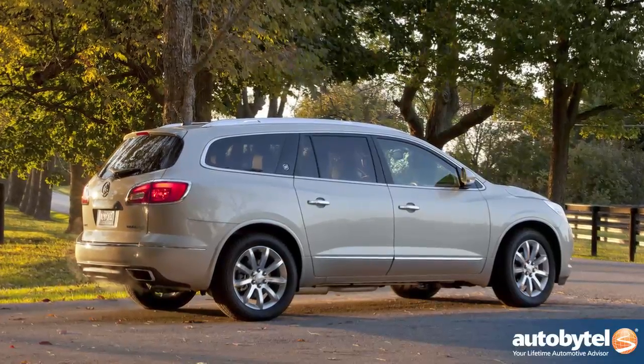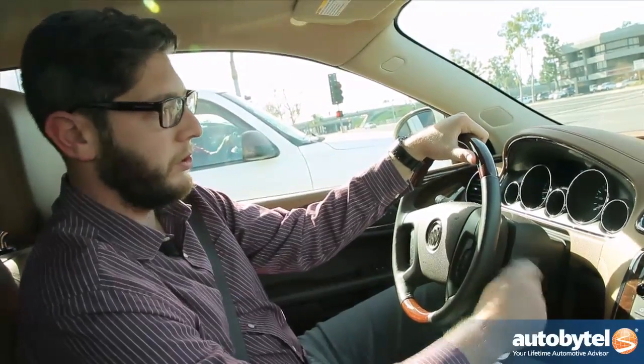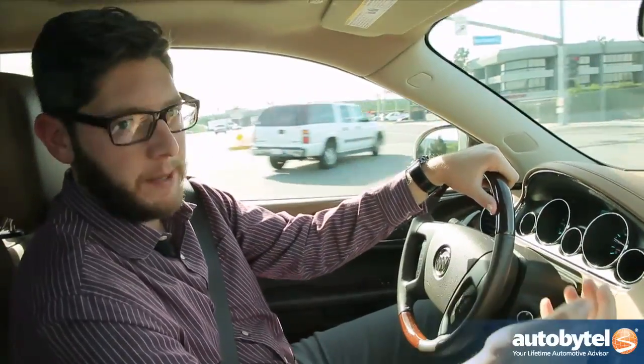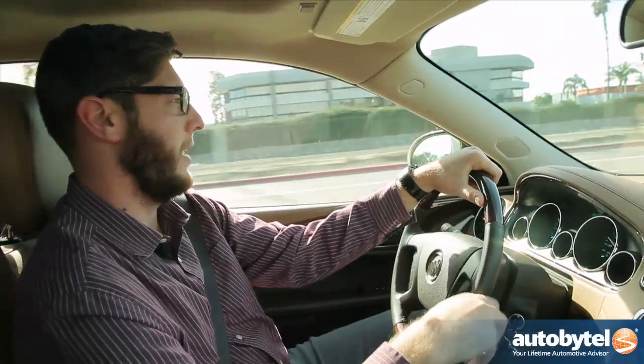One thing we find a bit odd considering this segment is that there's an actual key — you have to put it in, turn it, and start the vehicle. That isn't crazy, but at this price point you'd expect a proximity key and push-button start system, and we're a little surprised the Enclave doesn't have that.